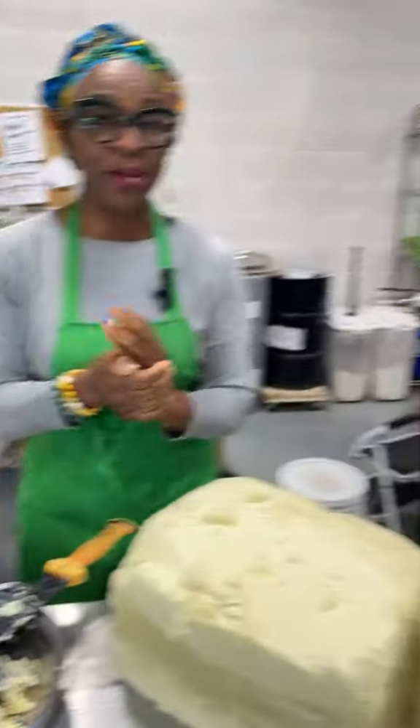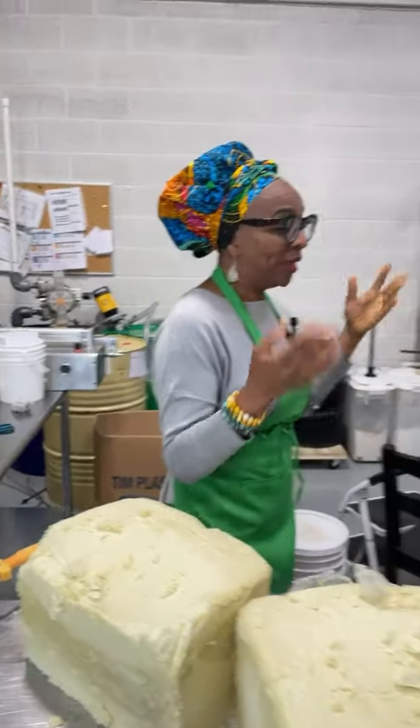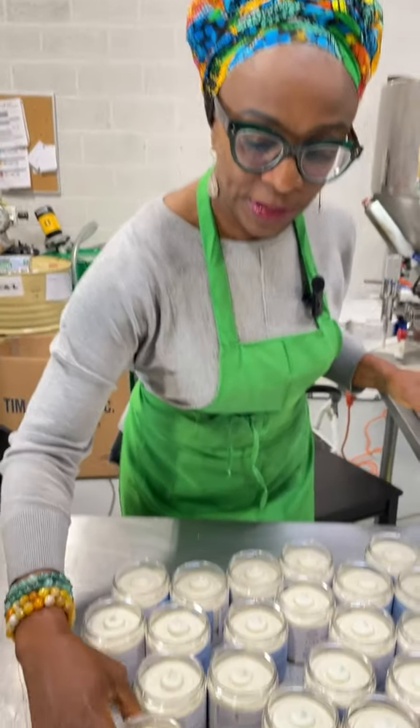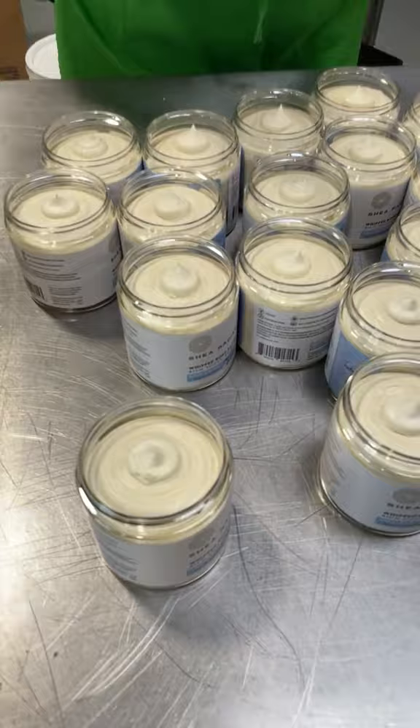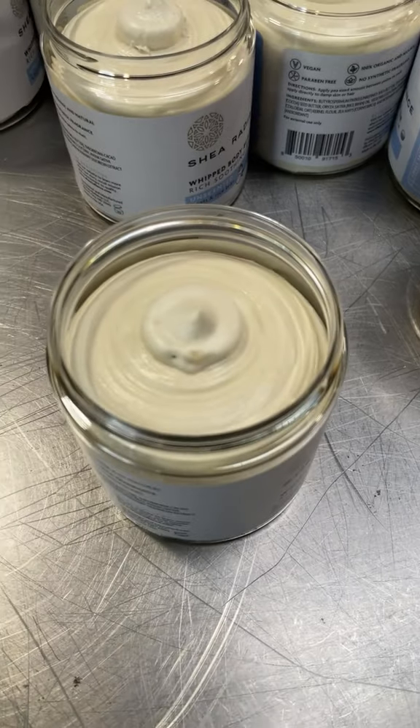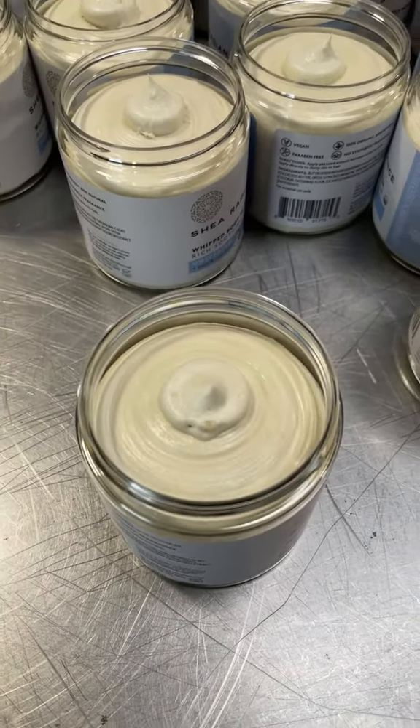Shea butter can also be blended with other oils and butters and whipped into a whipped butter. As you can see, these are just freshly whipped, freshly filled jars of shea butter with cocoa butter and rice bran oil.